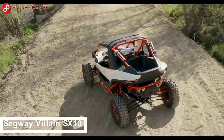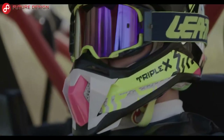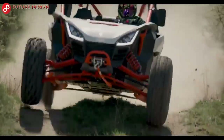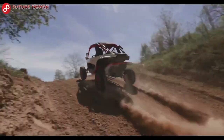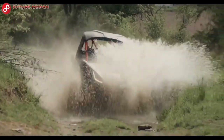Segway Villain SX10: This vehicle is ideal for paddock transport, dunes, or beach racing. The Segway Villain SX10 dazzles with its outstanding performance combined with modern aerodynamic design. It is a stylish vehicle thanks to its advanced engine, customizable driving settings, and excellent looks. It is a vehicle that can adapt to any terrain and driving style.